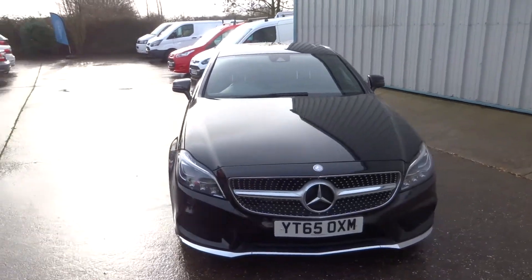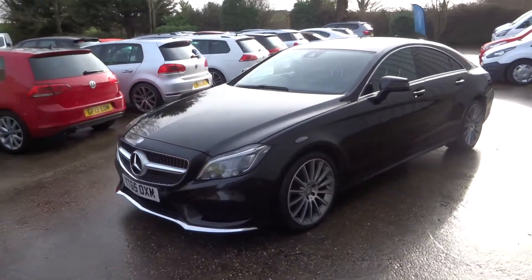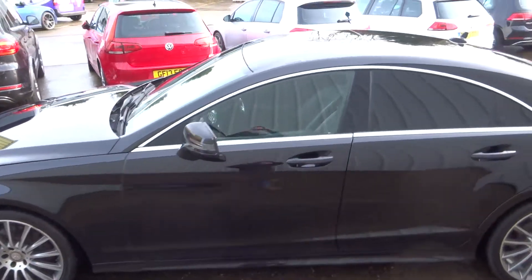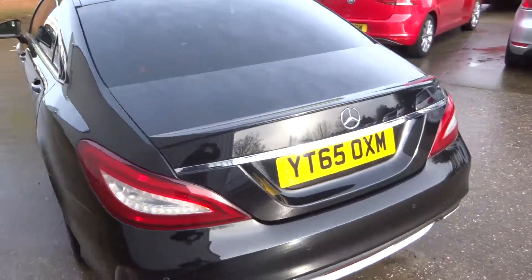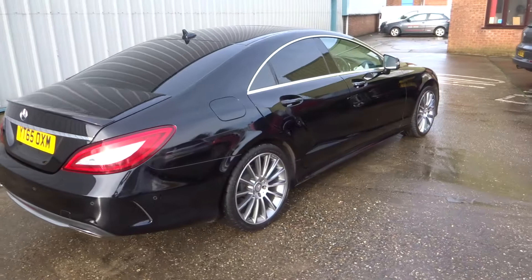There we have this lovely Mercedes CLS 220. It's an AMG Sport with a Premium Plus Pack, in black with the 19-inch wheels, front and rear parking sensors. It even comes with a sunroof with the Plus Pack. Reversing camera. It is a stunning looking car with two owners and a full service history.